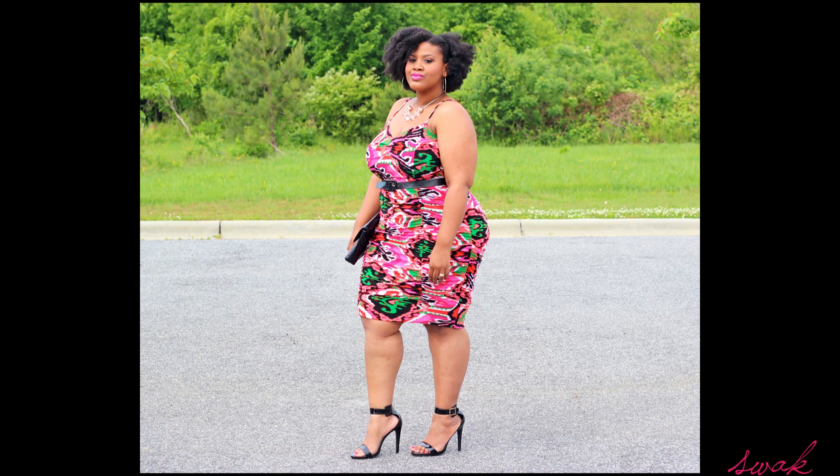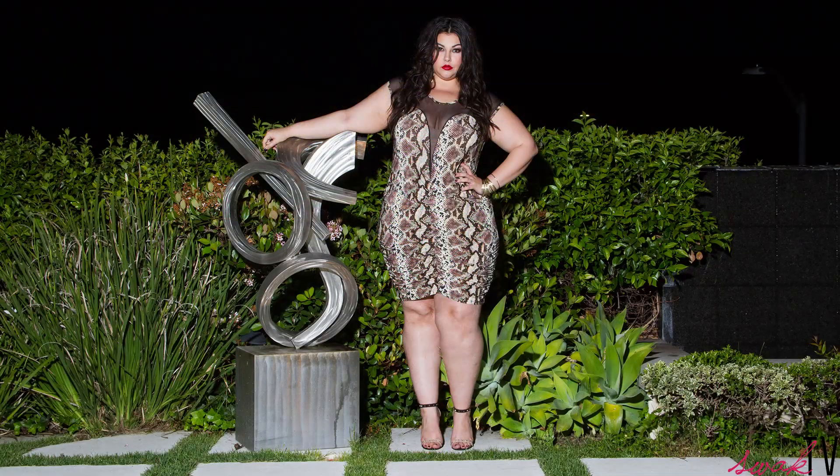Third, every curvy girl needs something sexy. Tamara and Roxanne are two of our clubwear options, and they are hot.